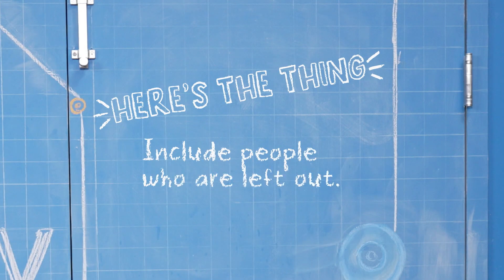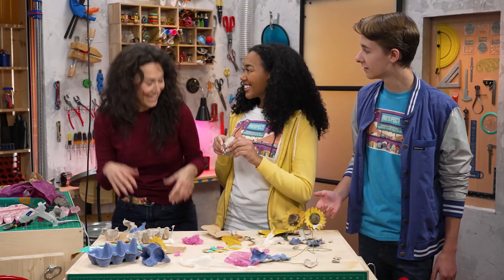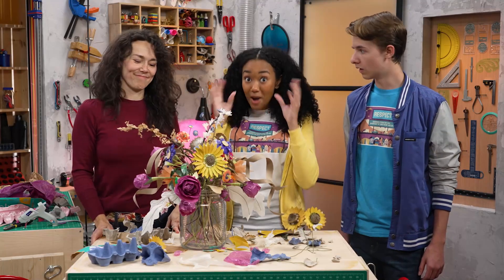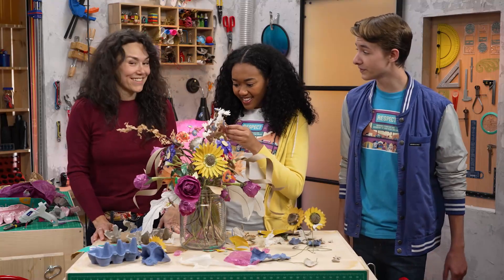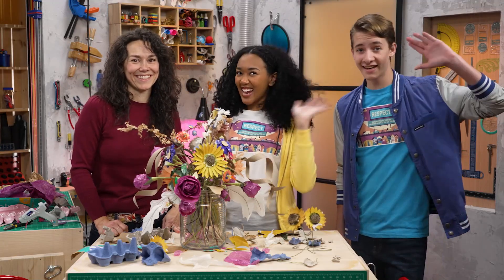Here's the thing: include people who are left out. Do we get to make more flowers? Already on it. I still cannot wrap my head around how this came from a pile of trash. You just gotta keep your eyes open and take a good look at all the cool things you find. And the people you meet. Yeah, there's always something amazing to discover. Thanks for joining us in the Story Lab. See you next time!